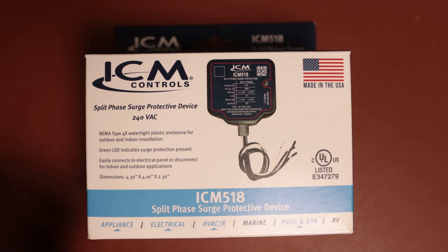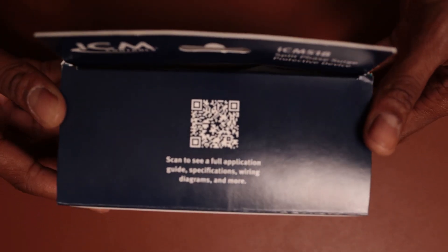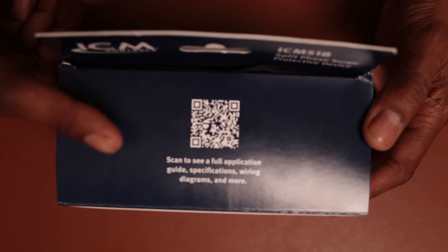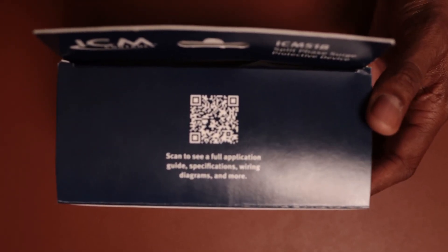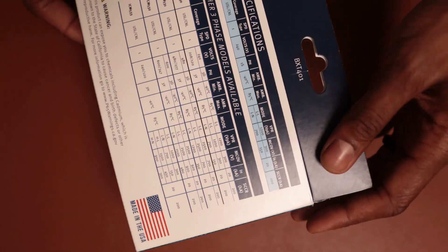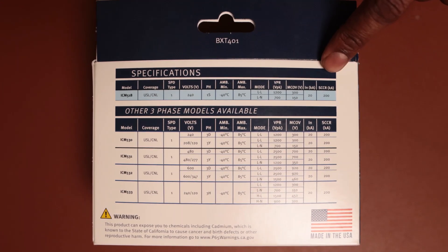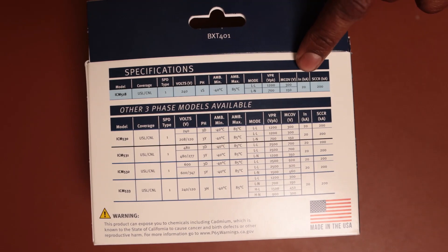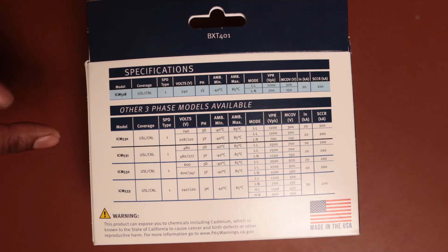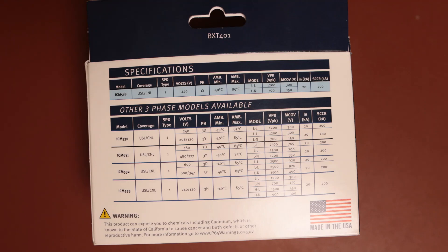This is the ICM 518 model. One of the best parts about it is that it's made in the USA. On the back it shows the specs of the device. One of the most important specs is the short circuit current rating, which is rated for 200,000, and the K8, which is rated for 20,000. They also have other models for three-phase applications and some other applications.